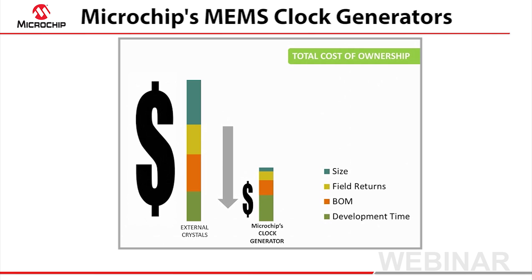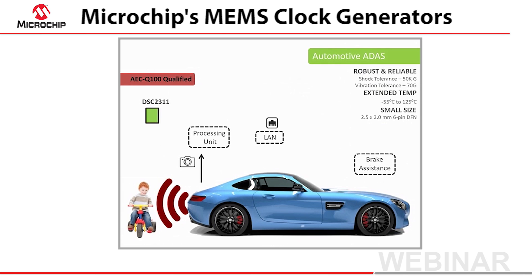As a final note, let me show you how the automotive industry is benefiting from MEMS clocks. Our DSC2311 is controlling the video processing and ethernet transmissions of a surround-view camera and assisting safe driving. We've qualified our MEMS products to AEC-Q100 standards.